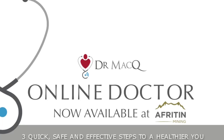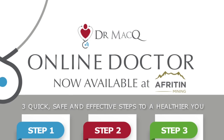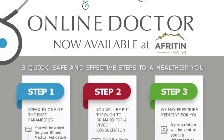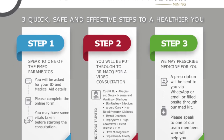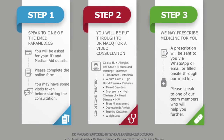Please also take note that UTMC, in partnership with Dr. Mac, provides an online medical check-up and prescriptions. The doctor will speak to you online and recommend medical prescriptions, which the medics will then issue to you. You need to be in possession of your ID card and medical aid card to be assisted by the doctor online.